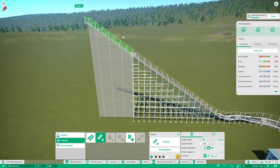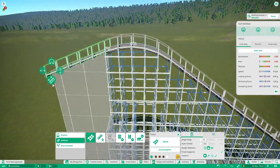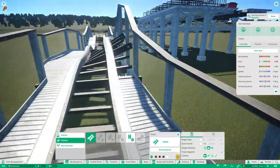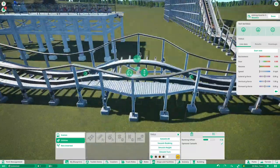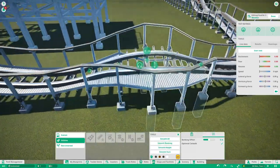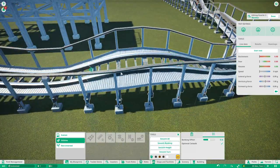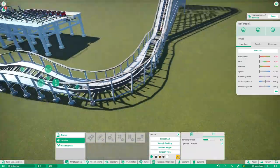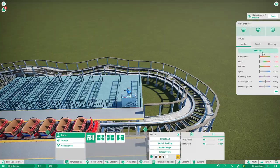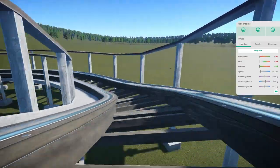So what is a GCI? A GCI is a roller coaster manufacturer that makes very twisted, very weird wooden roller coasters. GCI woodies are very weird.